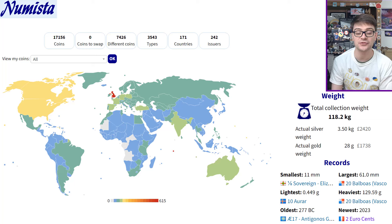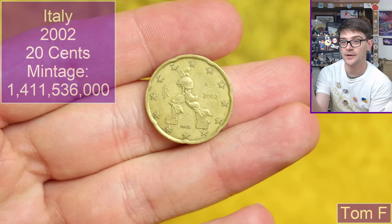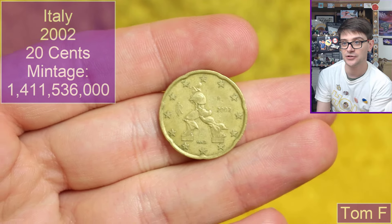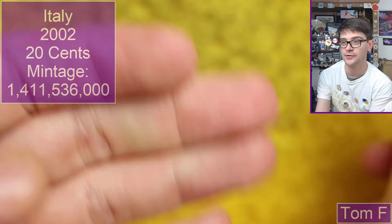We'll return to that screenshot at the end of the video, but for the time being let's look at some coins. We start with some coins from Tom F. We've got quite a few here. First up, from Italy, 2002 — it's a euro coin, 20 cents. Very cool.